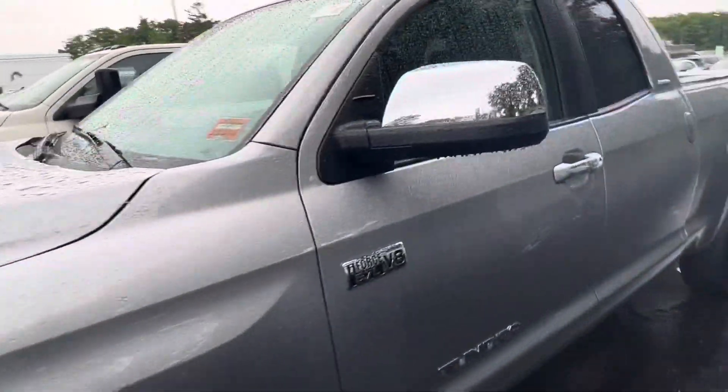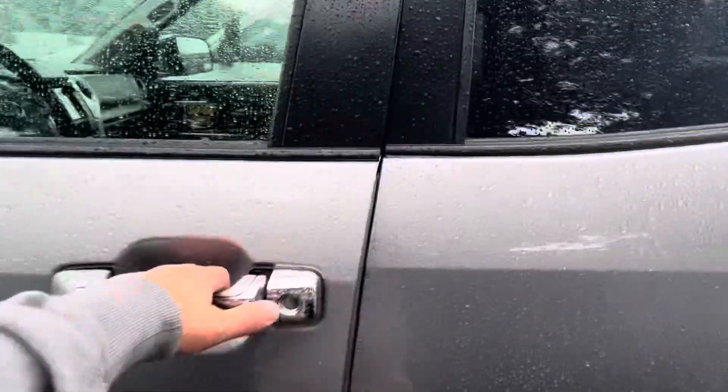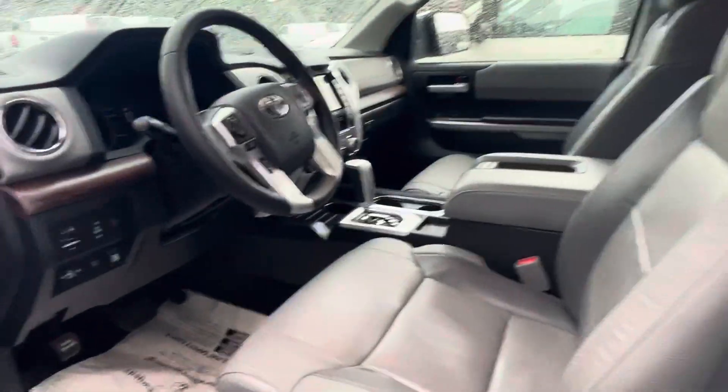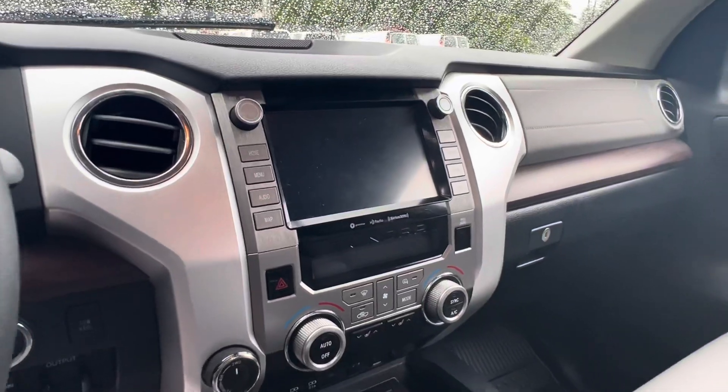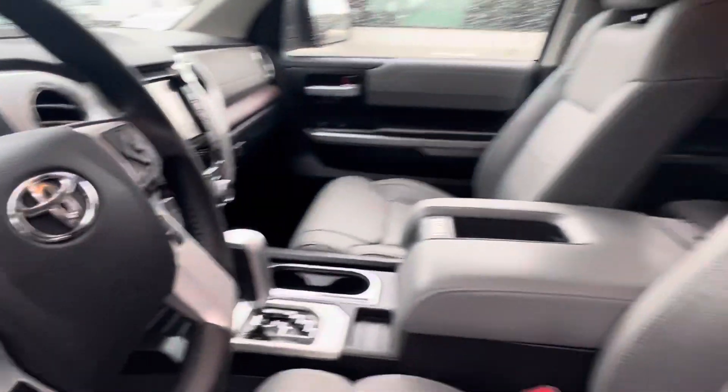It does have the 5.7, the bigger V8 motor. Leather interior with the bucket seats and the full center console. Full touch display. Got heated seats in both the front seats as well.